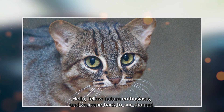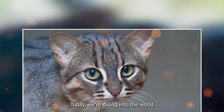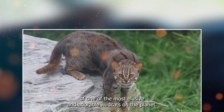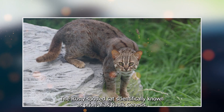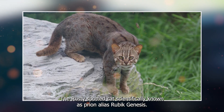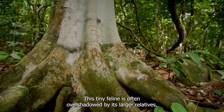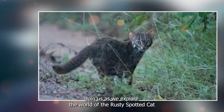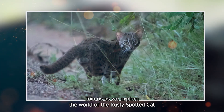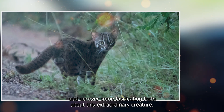Hello, fellow nature enthusiasts, and welcome back to our channel. Today, we're diving into the world of one of the most elusive and adorable wildcats on the planet: the rusty spotted cat, scientifically known as Prionailurus rubiginosus. This tiny feline is often overshadowed by its larger relatives, but it's a remarkable species with its own unique charm. Join us as we explore the world of the rusty spotted cat and uncover some fascinating facts about this extraordinary creature.